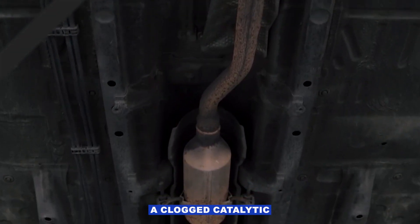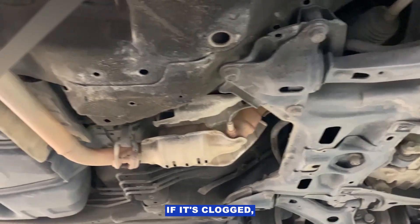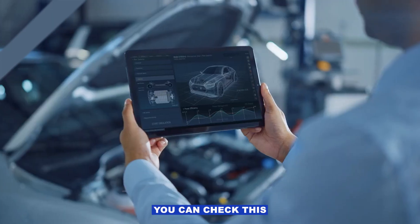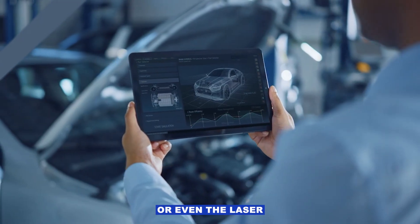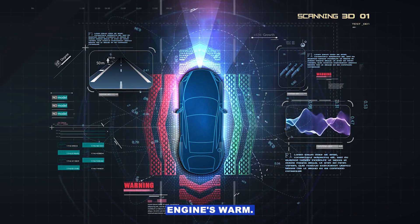In some rare cases, a clogged catalytic converter can trigger this. If it's clogged, the exhaust flows restricted, and temps before the cat will be higher than after. You can check this with a scan tool or even a laser thermometer — just compare before and after temps once the engine's warm.